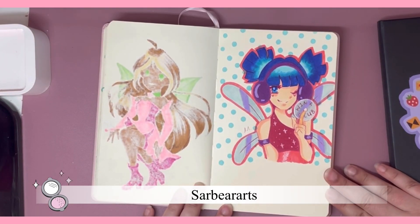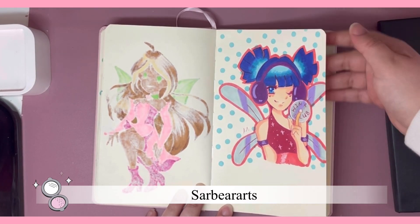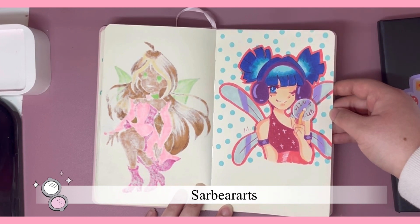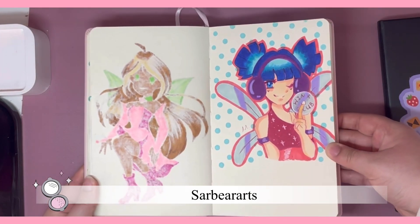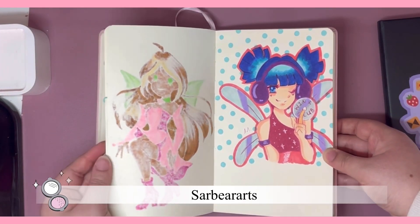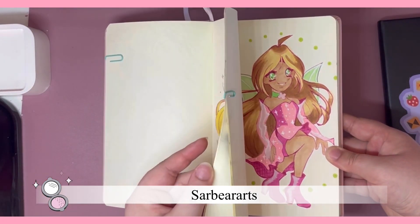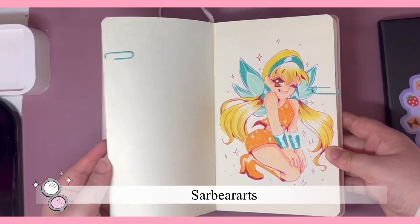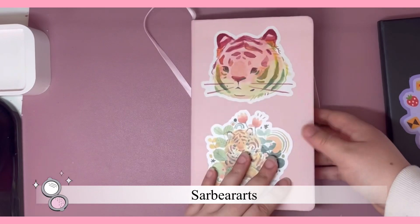I ended up drawing Musa last night and she came out pretty cute. I like the little CD — I thought that was a nice touch. And then I do have to draw the other two girls, Tecna and Layla slash Aisha. I still have those two to draw to complete the set for all of the girls. Then I might draw some side characters like Roxy, but I'm not really sure yet because I do have other fairies that I want to draw.